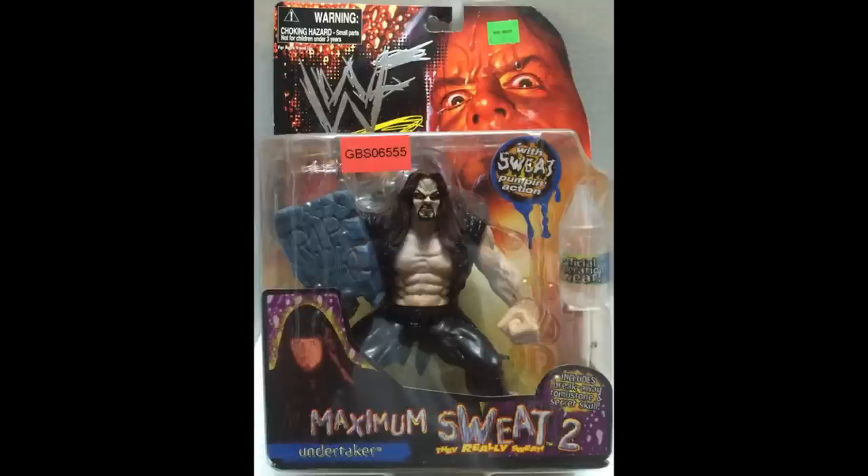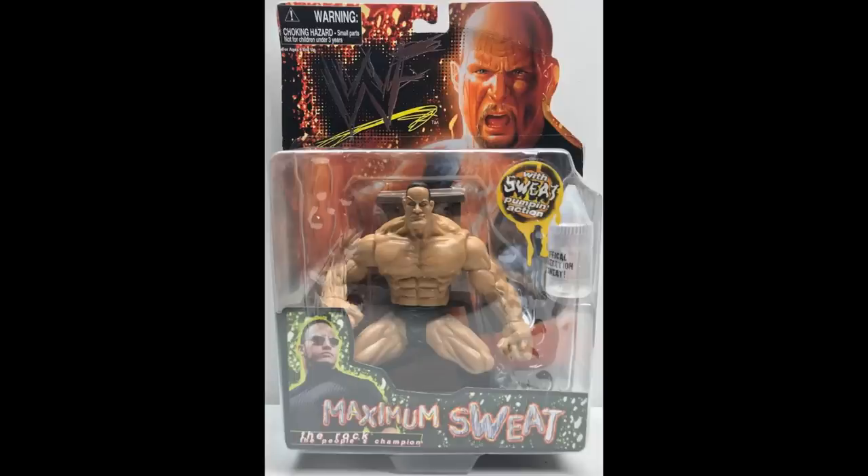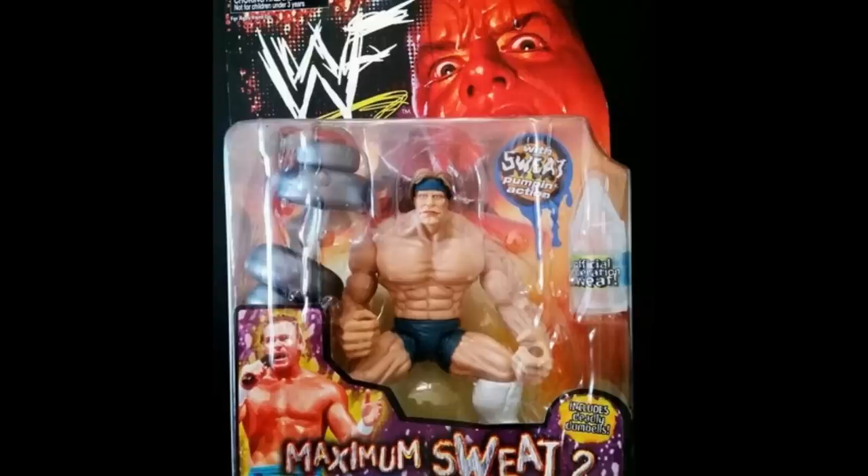WWF was expanding and they were probably just out of ideas, trying to throw stuff around and pumping out stuff left and right. And here we go — Maximum Sweat. It came with a little sweat bottle, as you guys can see, and every figure had its own accessory, including Kane, whose mask was removable. And at the time, we did not know what Kane looked like under the mask. So you take the mask off and this is what you get.